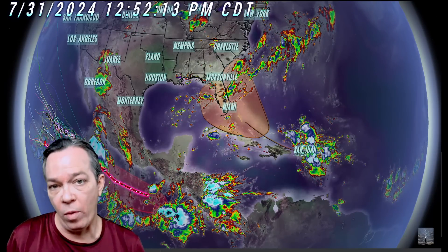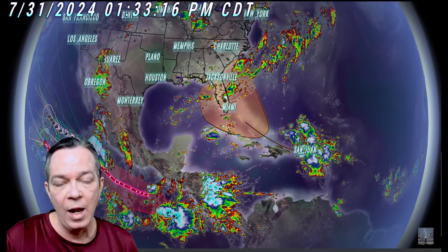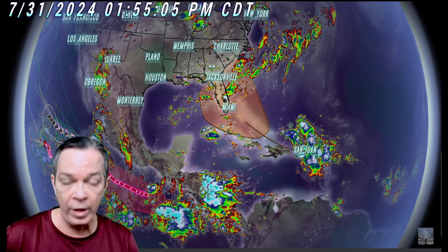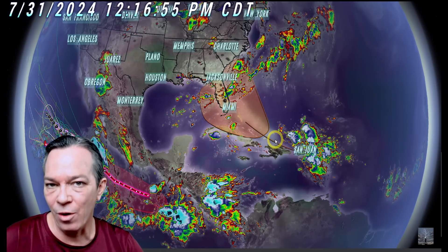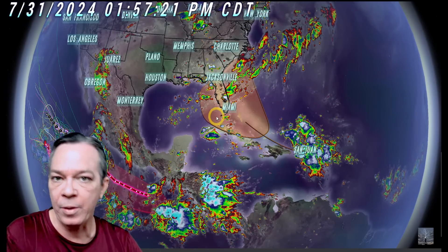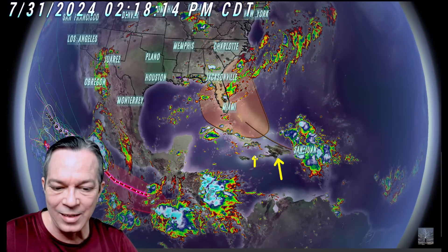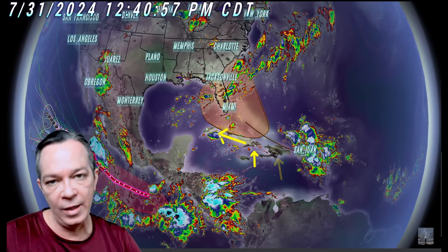Hey, good afternoon everybody, Mark here from Weatherman Plus. I've got a huge update on what's going on in the tropics. That westward push we've seen on our weather research and forecast model is showing true. The trend we saw this morning is confirmed — not only the GFS, but now the Euro, the Icon, and the Canadian models are all starting to show that this wave can potentially go into the Gulf of Mexico. It has to go over Hispaniola and the Caribbean islands to stay weak, so it'll push further towards the west.